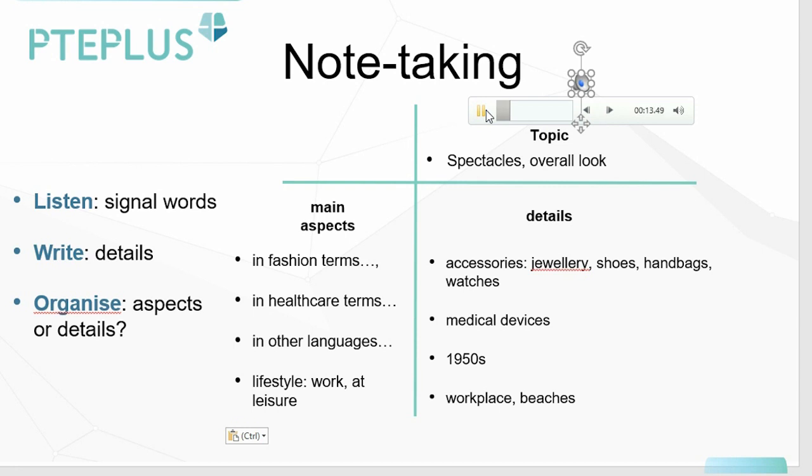Along with shoes, jewelry, handbags or watches. So in fashion terms — details. But in healthcare terms — once again, we're introduced to a new main aspect. In healthcare terms, then details. They are, of course, a medical device. So in healthcare terms, they are a medical device. Notice how our details help supplement our main aspects.